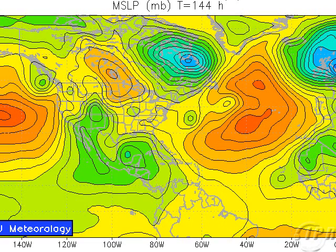The NOGAPS at 144 hours does show a system in the Bay of Campeche. So again, this could potentially pan out if the wave moves west. But if most of the energy stays to the north — as we saw with that system last month that ended up being more of a feature near Bermuda instead of moving west — then we wouldn't have to deal with it.